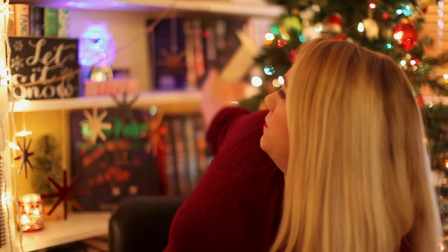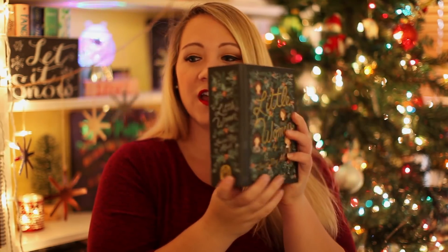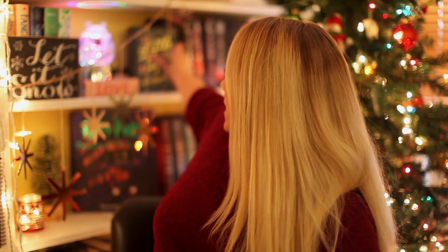The next thing I'm supposed to find is a classic. I don't have a lot of those, but I do know there's one right here. This is Little Women by Louisa May Alcott. I really love this edition — this is the Puffin in Bloom edition. Again, yet to read it. Just failing across all boards today apparently!